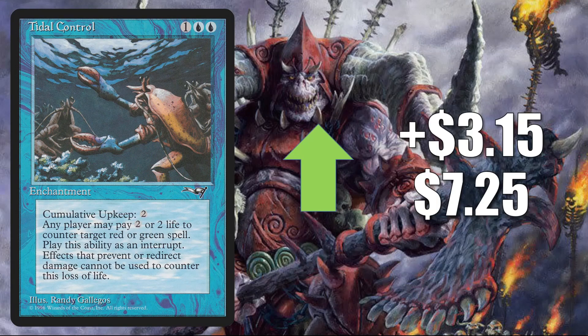Number 6 is Titania's Song, up $3.15 to $7.25 — that's a 77% increase. This card is on the reserve list, but there is a reason that some Commander players may actually want to pick this one up. Currently in Commander, there are a lot of strong builds that have green and red as core colors — decks like Omnath Locus of Creation, Obuun Mul Daya Ancestor, and now we even have Yurlok of Scorch Thrash. So all of a sudden, this card becomes a little more desirable.